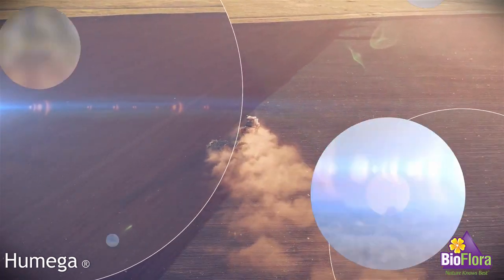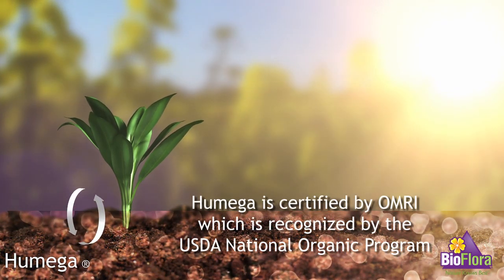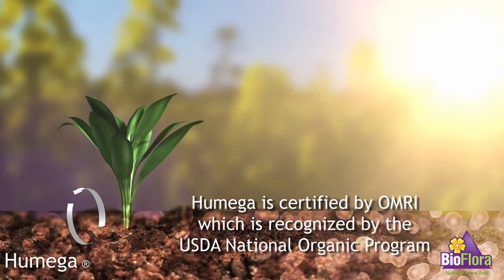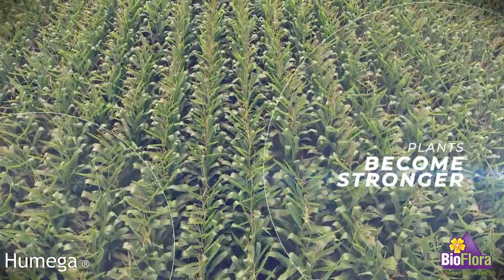Humega plays an important role in improving the microbial life in the soil, which over time can restore microorganism balance and nutrient uptake by the plant. As the plant becomes stronger, it may become less susceptible to pathogens.